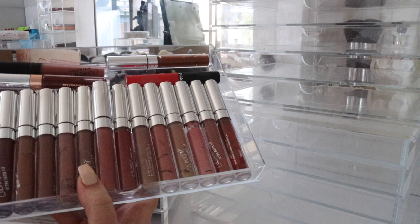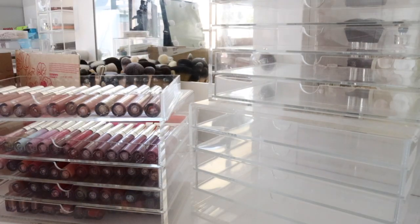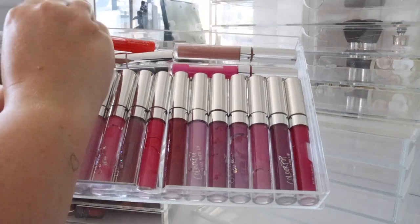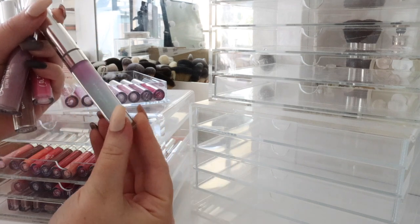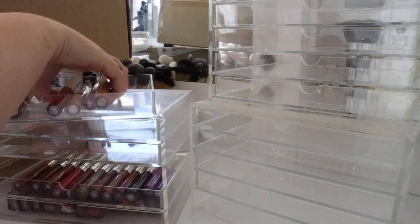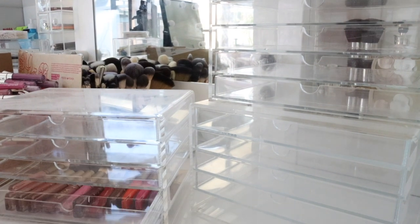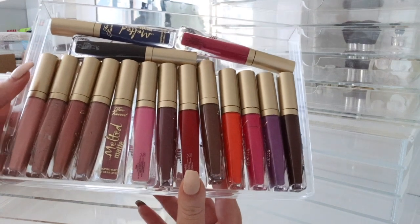We have more ColorPop — it just goes to show how many colors they have — and some Ofra in there too. I love how I accidentally color coordinated these: all nudes and then the next ones are all pink. Look at this one — oh no! There's got to be a couple of hundred liquid lipsticks by now at least. Here we've got our Two Faced Melted Matte liquid lipsticks — I loved these for a hot minute and then kind of forgot all about them.